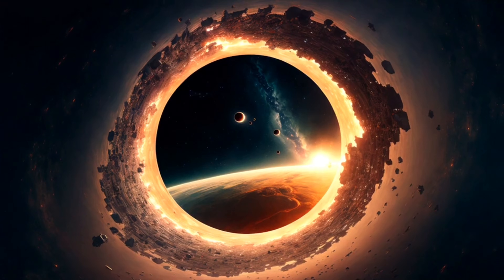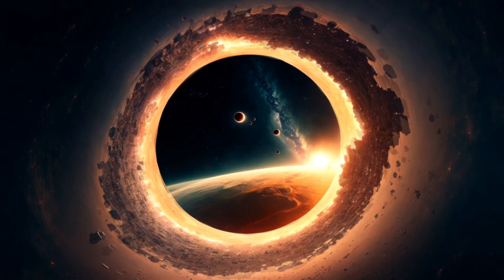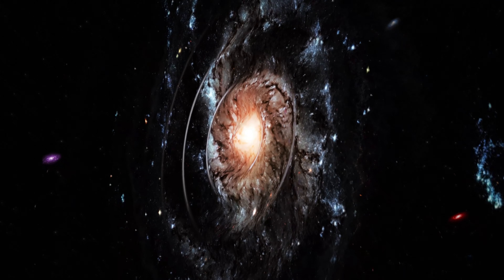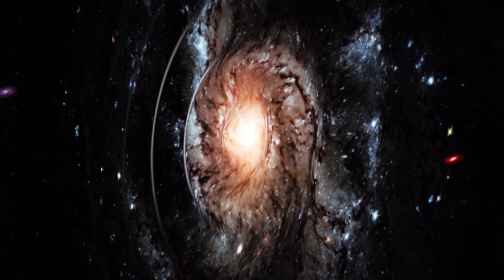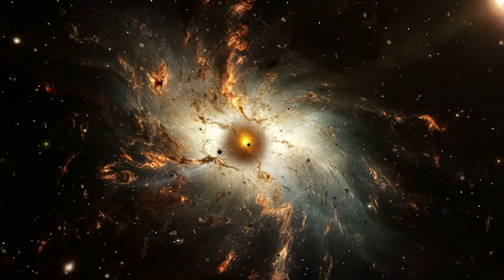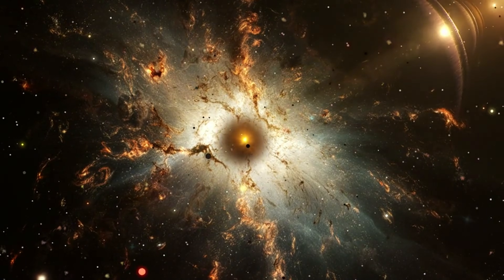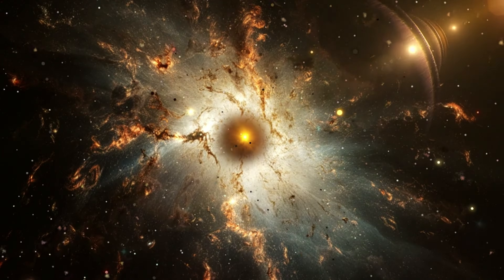Not all black holes are the same. Some are supermassive — with billions of times the mass of the sun — and sit at the centers of galaxies, including our own Milky Way, acting like cosmic anchors shaping galactic structure. On the other hand, there are also tiny primordial black holes, which might have formed right after the Big Bang when conditions were unimaginably dense. Some scientists even speculate these tiny black holes could explain dark matter — the mysterious substance making up most of the universe's mass that doesn't interact with light.